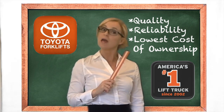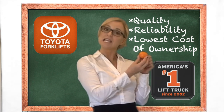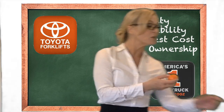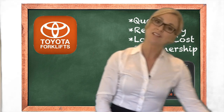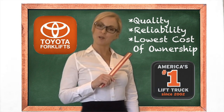Besides, everyone loves orange! But don't be sad if you don't own a Toyota forklift yet — it's not too late. Now let's learn a little bit more about forklifts and how they are best used in your business.